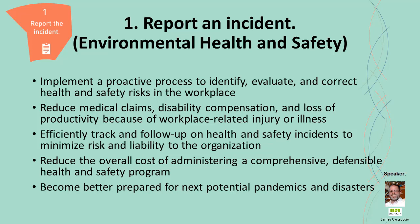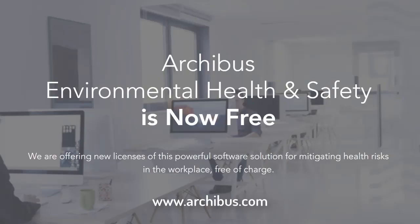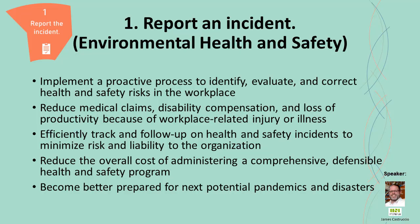This is a great example of ArcoBus as an organization stepping up through the COVID-19 pandemic, with this application currently being free to any customer current on their software subscription. The hope is that you'd use this to help track any COVID incidents. But think about it from a bigger picture — once COVID is behind us, hopefully sooner rather than later, you'll still have this environmental health and safety application, which is one of the most powerful and robust applications within the ArcoBus suite.